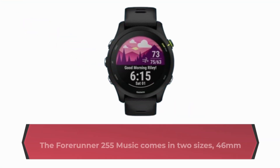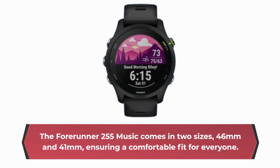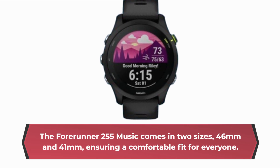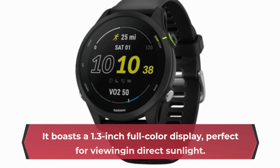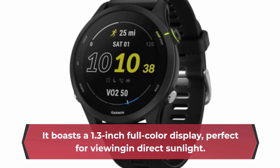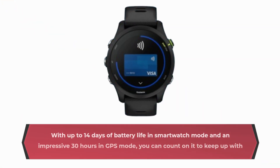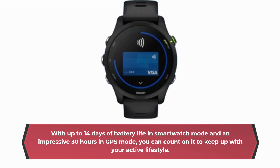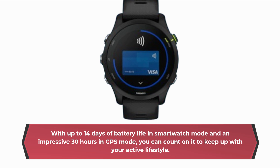The Forerunner 255 Music comes in two sizes, 46mm and 41mm, ensuring a comfortable fit for everyone. It boasts a 1.3-inch full-color display, perfect for viewing in direct sunlight. With up to 14 days of battery life in smartwatch mode and an impressive 30 hours in GPS mode, you can count on it to keep up with your active lifestyle.